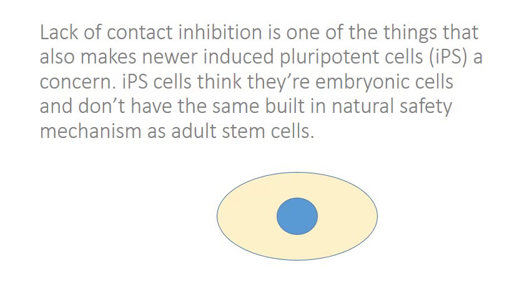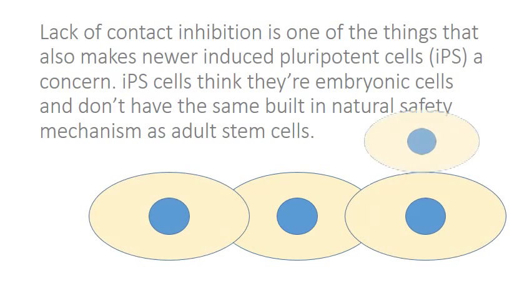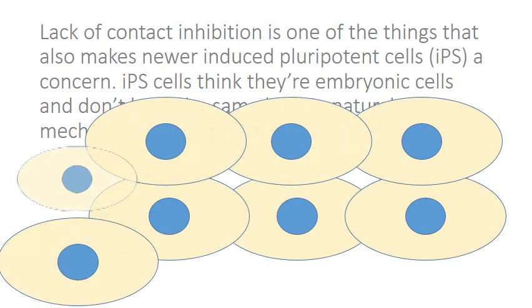Lack of contact inhibition is one of the things that also makes newer induced pluripotent cells a concern. iPS cells think they're embryonic cells, and they don't have the same built-in natural safety mechanism as adult stem cells.